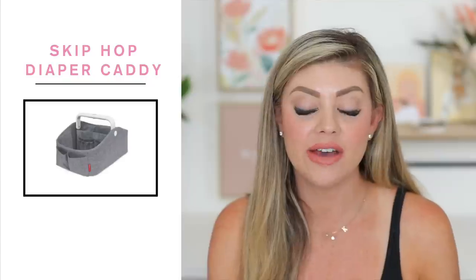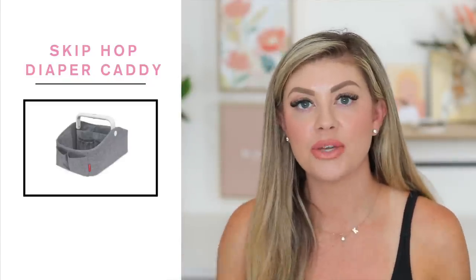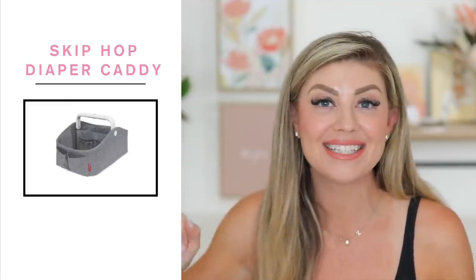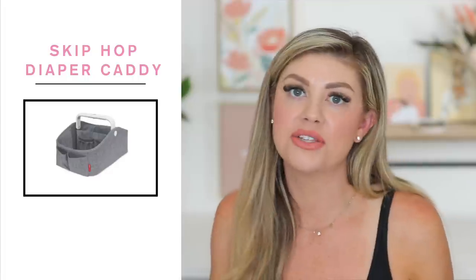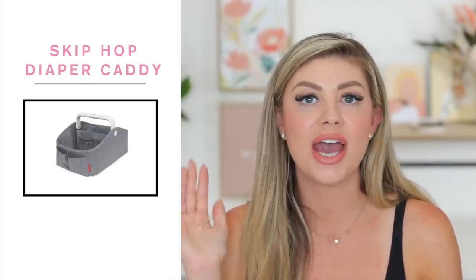Next to the changing pad, you want a diaper caddy, and one of my favorites is the Skip Hop one. I love it because it's nice and structured, not too big, has a lot of compartments so you can keep everything really organized, and it even has a little light on the handle for nighttime which is amazing. It's also great to carry around the house with you - in those first few weeks it's easy to just take it and go to different parts of the house to change diapers.